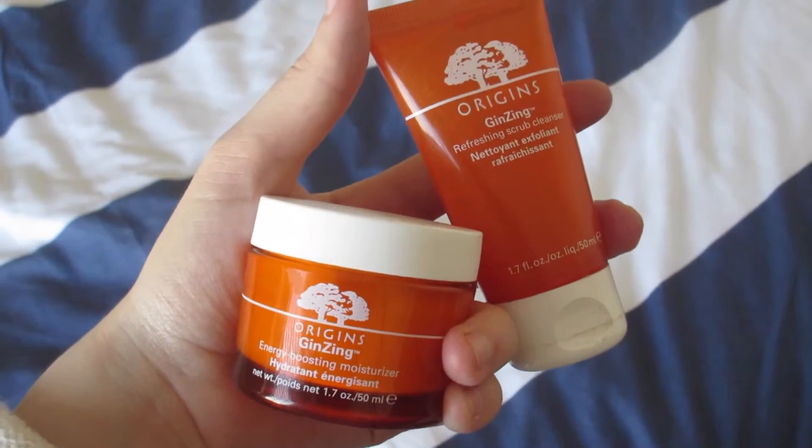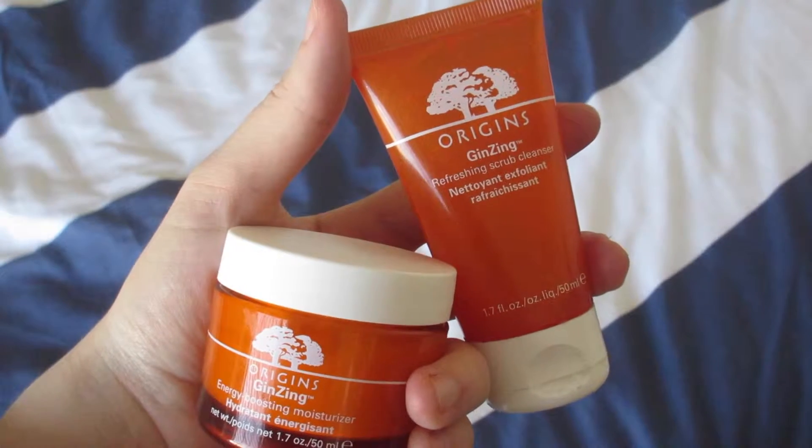The first thing I have is the Origins Ginseng Refreshing Scrub Cleanser and Energy Boosting Moisturizer. I use these in the morning — they smell like orange and it's really refreshing, and it helps wake me up. I got these in a box from Sephora and I've had a few other Origins products, but I've really been loving these. I think they have ginseng in them, which is something they put in energy drinks. My skin has been looking pretty good, and I have to thank these products.